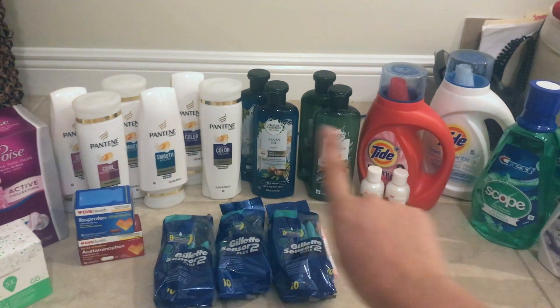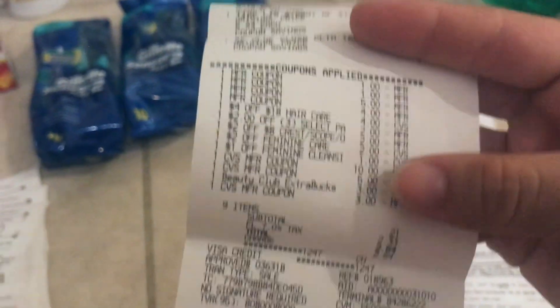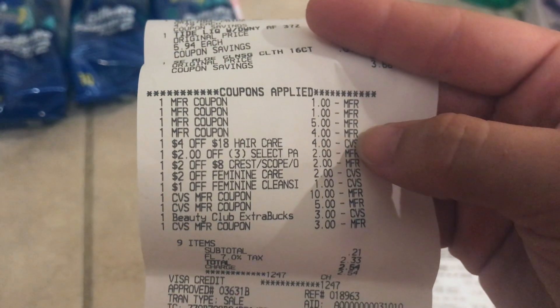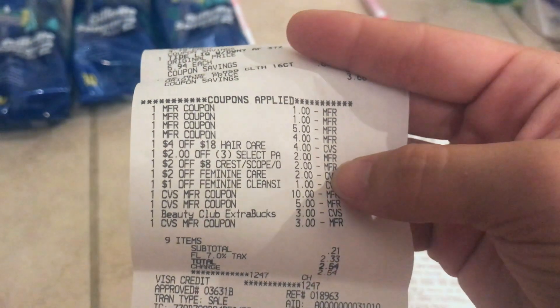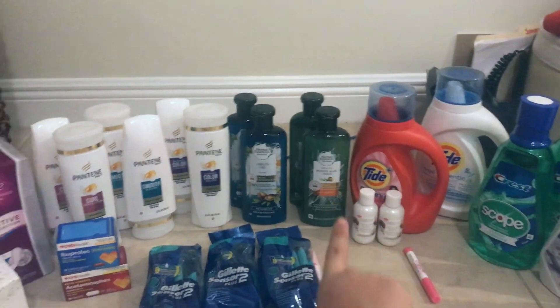On this receipt I did two Herbal Essences, three Pantenes, one Tide detergent, and the wipes. The coupons used: two $1 off mouthwash coupons, $5 off three Pantene, $4 off two Herbal Essence, $4 off $18 hair care CRT, $2 off three select Pantene, $2 off $8 Crest for mouthwash, $2 off feminine care wipes, and $1 off feminine care wipes. I also rolled some ExtraCare Bucks. I paid $2.54 in tax, had 100% savings value, and got back 16 total ExtraCare Bucks — $6 for mouthwash, $10 for the spend $30 deal.